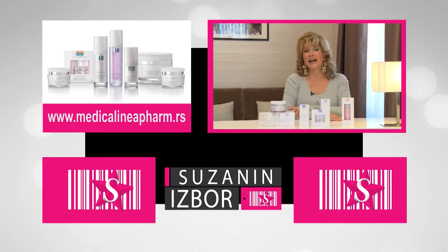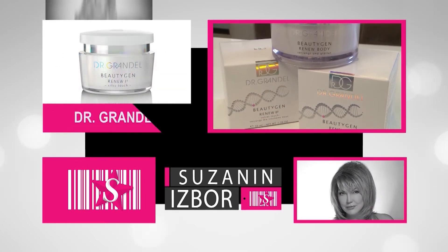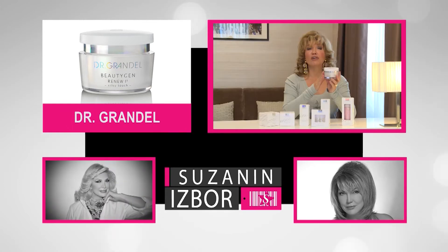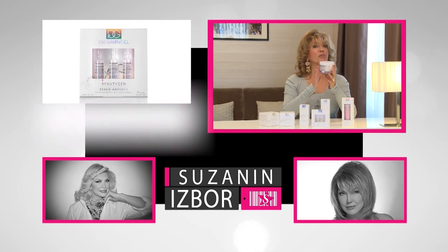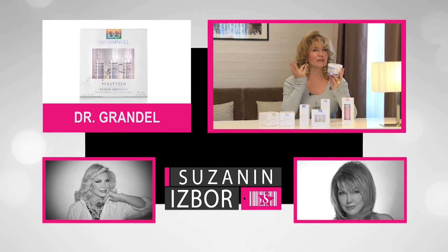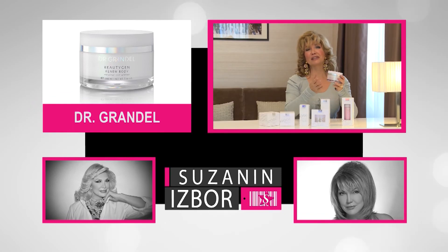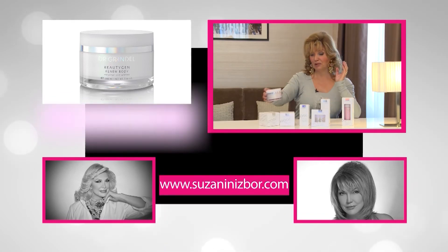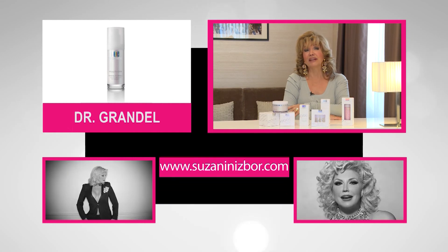And you know what they say? Last but not least — my choice is Dr. Grandel Beauty Gen Renew Body Cream with snow algae extract. As with all other creams in the collection, the key ingredient is snow algae extract, which activates the beauty gene in the skin, protects collagen fibers, and improves elasticity. Try it — apply the cream after showering and you will feel perfect. Dr. Grandel cosmetics can be found in all well-stocked pharmacies. Suzana's Choice can also be found online — we have a YouTube channel, a website, and we are active on Facebook.